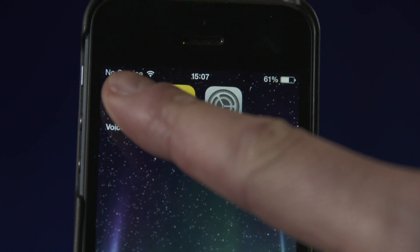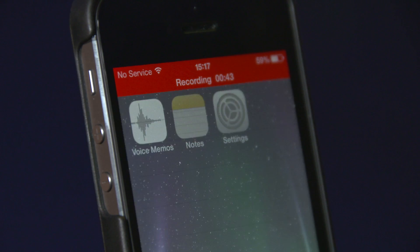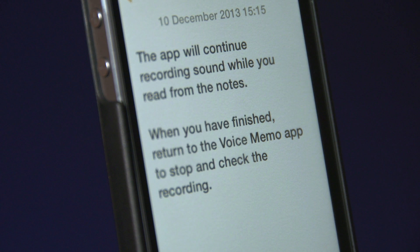The Voice Memo app also lets you read from script notes and record audio at the same time. In Voice Memo, start recording, then navigate to the notes you need to read. The app will continue recording sound while you read from the notes. When you've finished, return to the Voice Memo app to stop and check the recording.